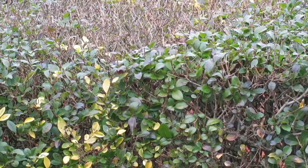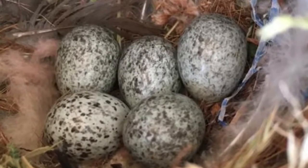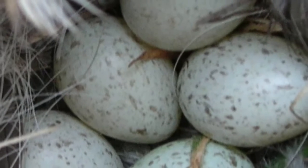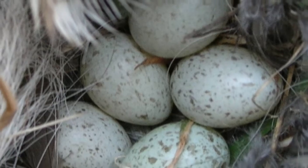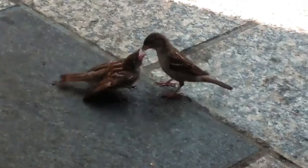Each female will lay between three and five mottled cream and brown eggs. Both parents share the incubation duties and the eggs take between 11 and 14 days to hatch. Incubation starts before all of the eggs are laid, which means that as the chicks develop, some of them will be smaller than others.